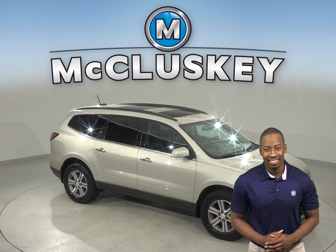In this Traverse, you'll have leather seating, and the leather seats are capable of being heated. There is an above sunroof so you can enjoy the sunlight or extra breeze. There is also a backup camera and remote start.